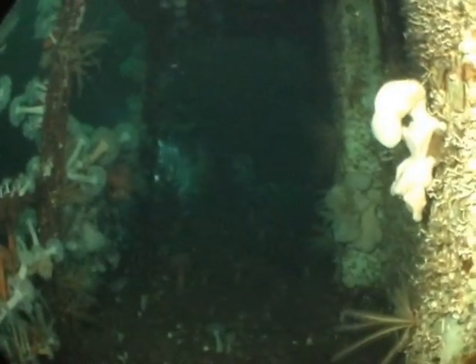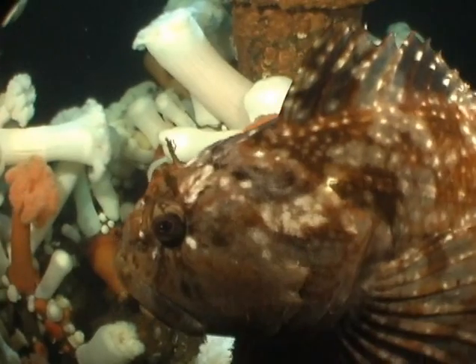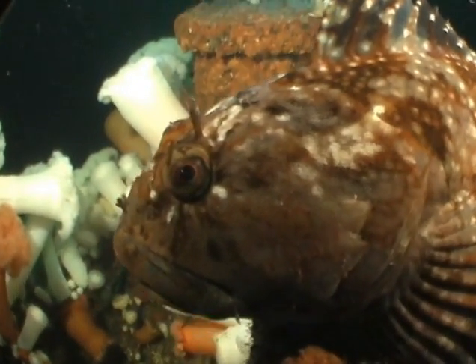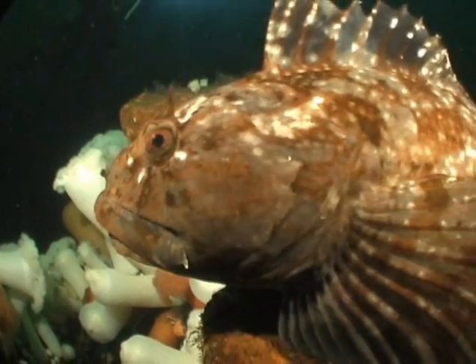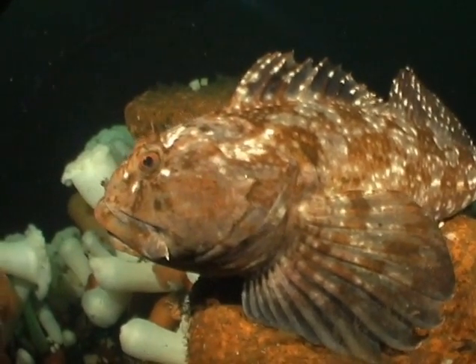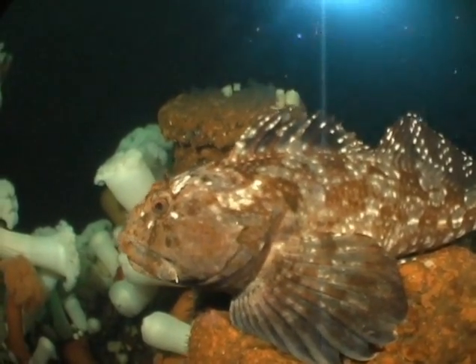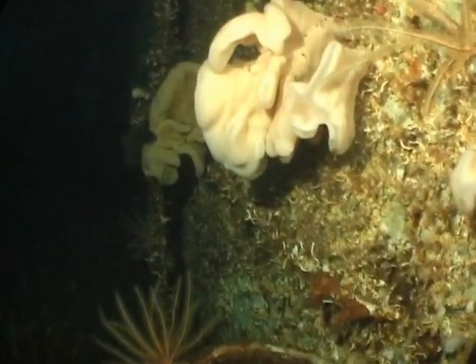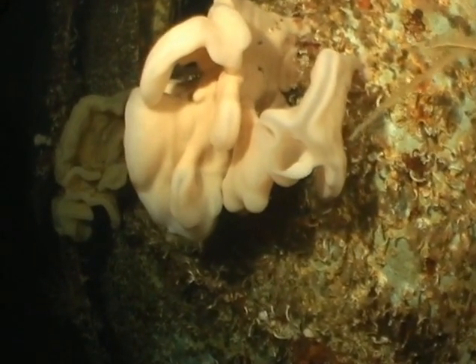The corridors and decks have become a home to a variety of sea life, including this large Cabazon. Cloud sponges have also made themselves at home on the Cape Breton.